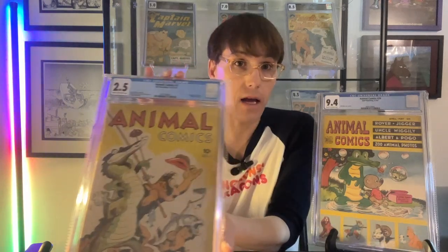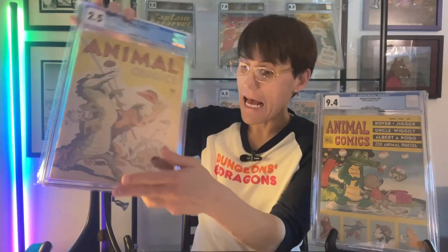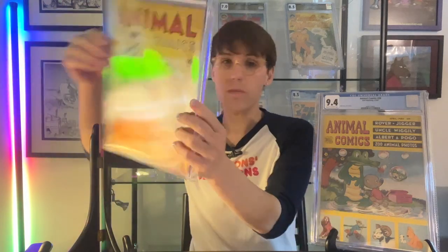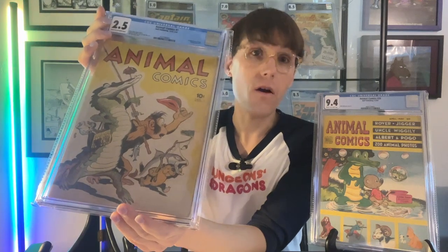What's cool about Animal Comics No. 1 is that it's a wraparound cover. One of the sad things about having books with wraparound covers is that you very rarely can display the whole cover, because you'd have to turn it around. Which is kind of a shame, because as you can see, the back of this cover and the front are really neat.